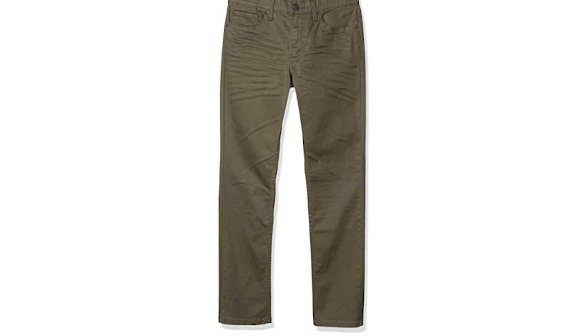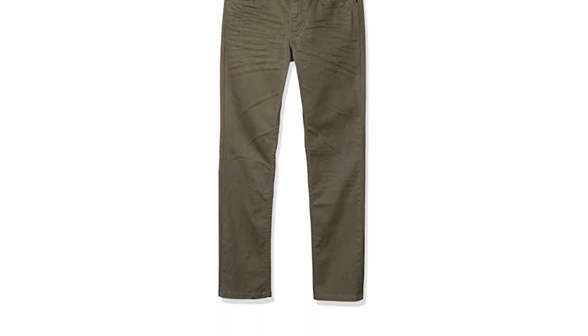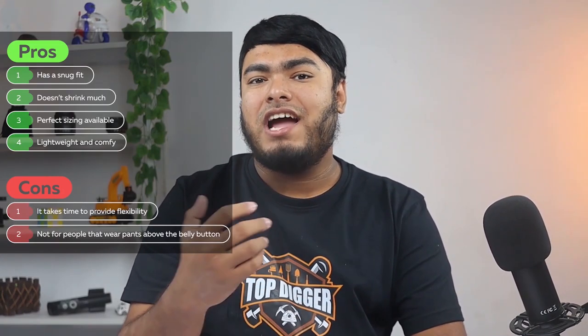This one is lightweight to give you relief. Pros: has a snug fit, doesn't shrink much, perfect sizing available, lightweight and comfy. Cons: it takes time to provide flexibility, not for people that wear pants above the belly button.